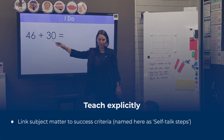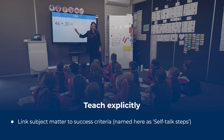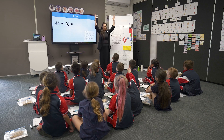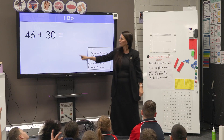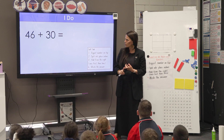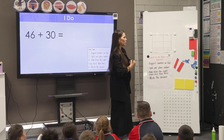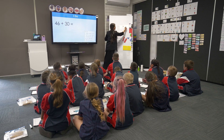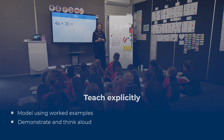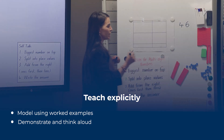My next problem is 46 plus 30. Read with me: 46 plus 30. My first step is biggest number on top. When I look at my problem, I know that 46 has four tens and six ones, so four tens means it's going to be the biggest number. I'm going to put it on top. I'm going to write 46. That means my smallest number is 30, so I'm writing it on the bottom.